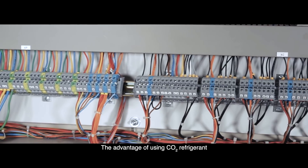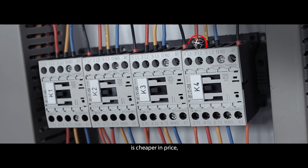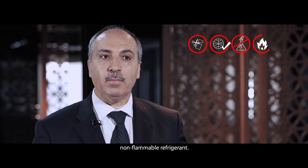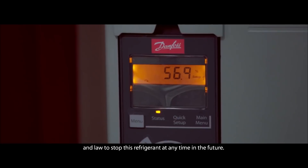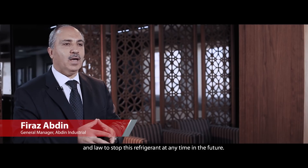The advantage of using CO2 refrigerant is that it is cheaper in price and worldwide available. It's a non-toxic, non-flammable refrigerant. And one of the most important advantages is there is no regulation or law to stop this refrigerant at any time in the future.